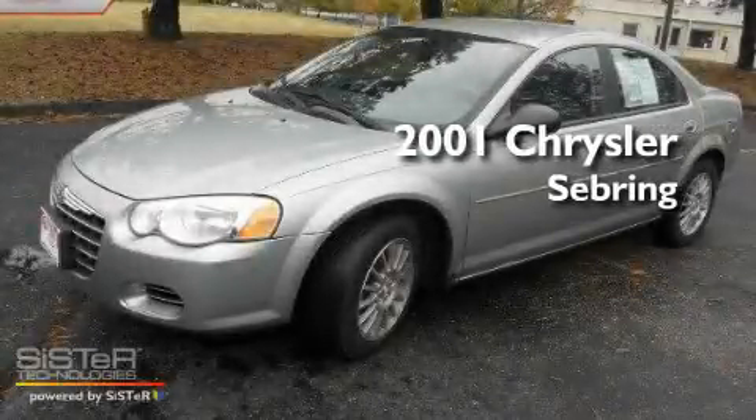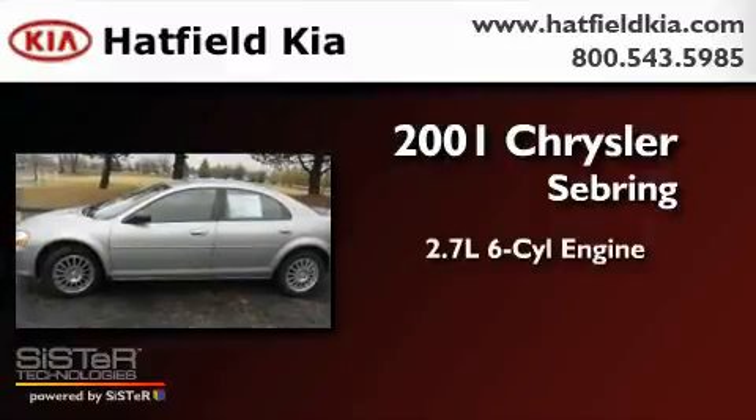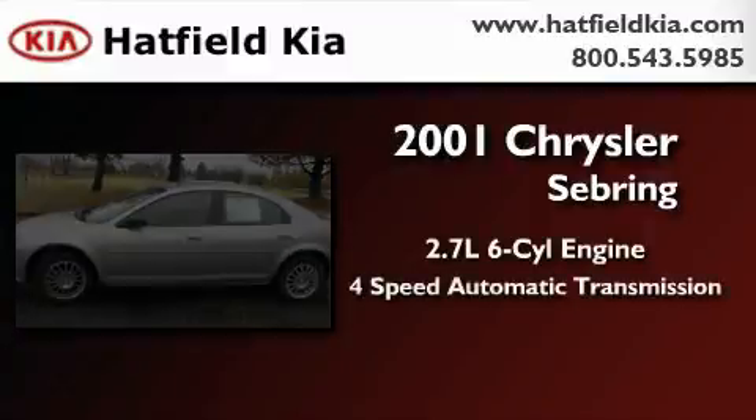This is a 2001 Chrysler Sebring. It has a 2.7-liter six-cylinder engine and a four-speed automatic transmission.